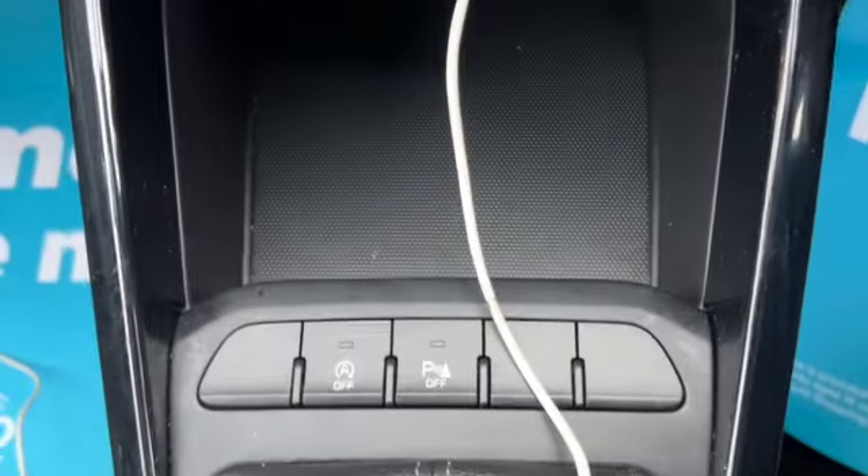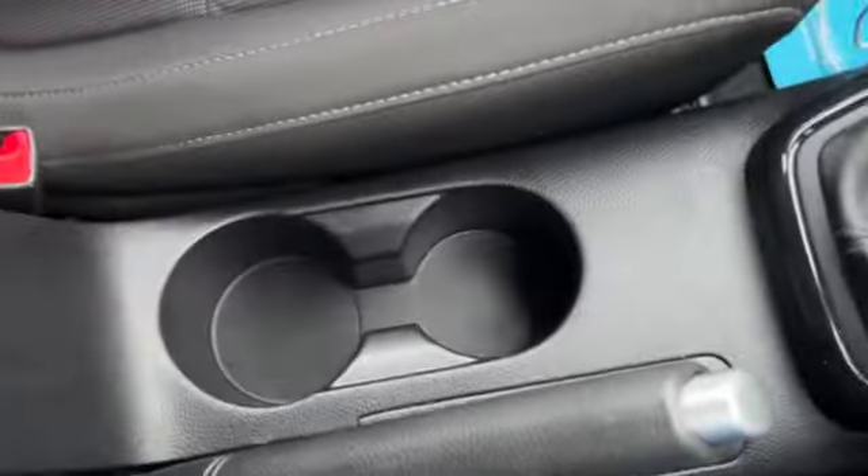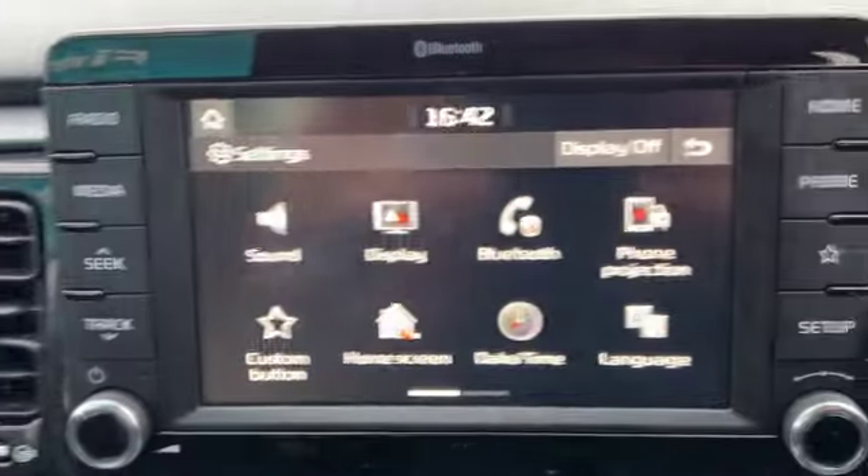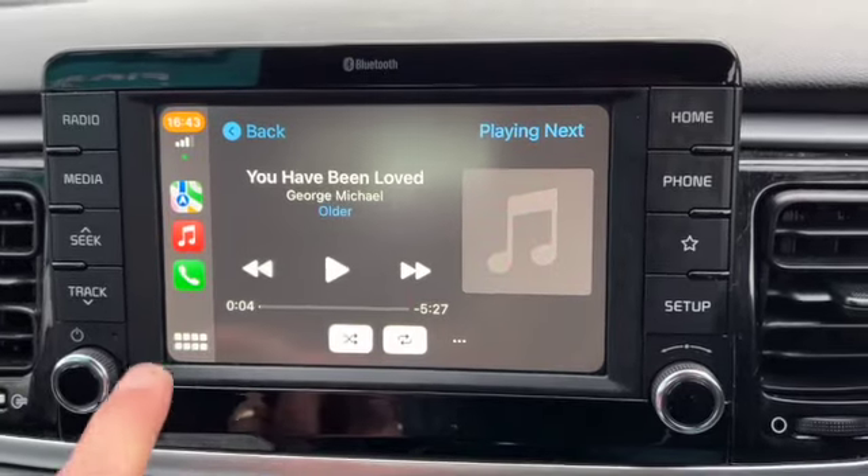Heater controls with aircon, you've got your AUX and USB port, six speed manual gearbox, cup holders, centre armrest with storage, service history, we've got the handbook packs, good sized glove box, and then if I plug my phone in you can see the Apple Play.